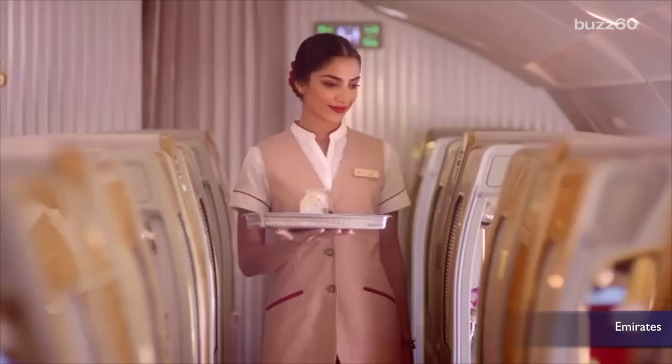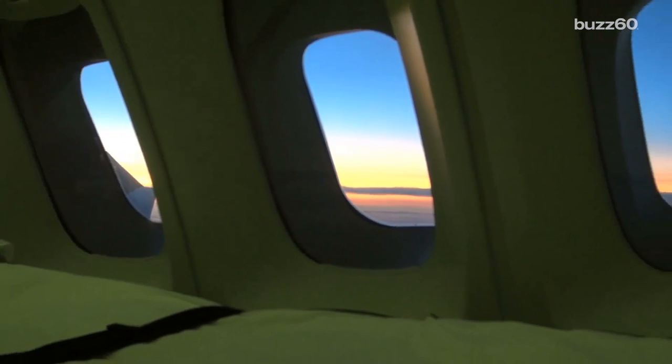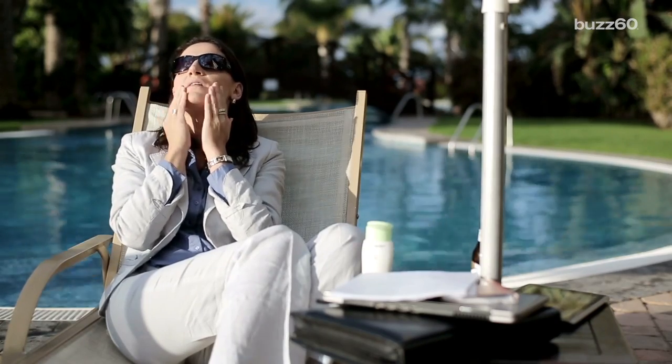A sparkly glass of champagne as you get settled in your seat, or plenty of space to stretch your legs during a cross-country flight, are just some of the perks of flying first class. But what if the new luxury means moisturizing?